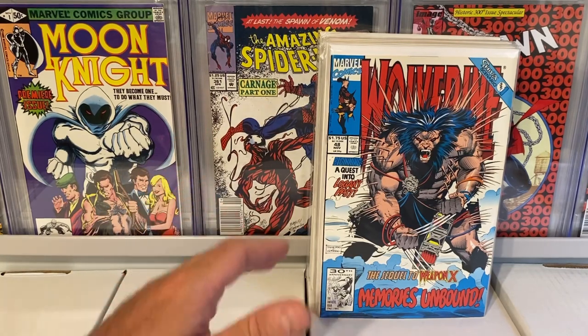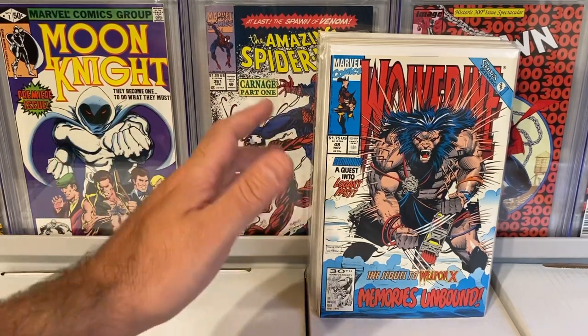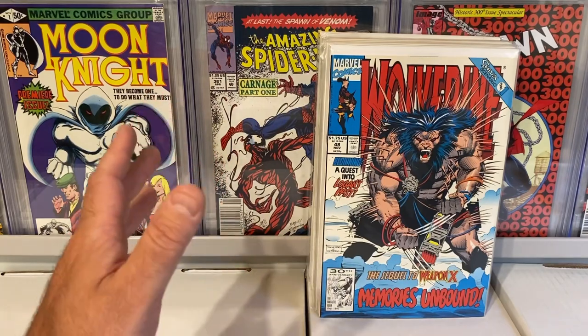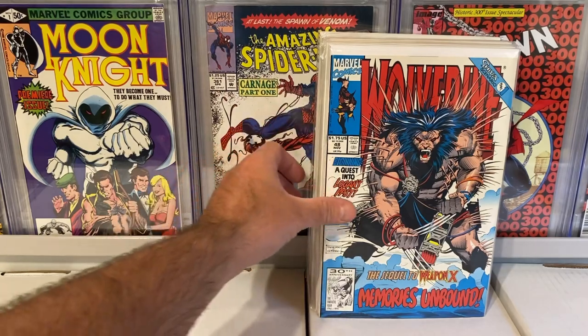A nice stack of books for free, which is amazing. So let's get into the giveaway — everything that I won — and then I'll show you some really cool books that I purchased and what I paid for them, because I got some great deals.